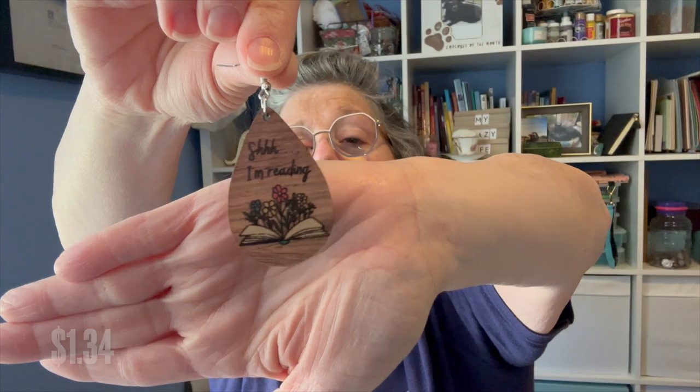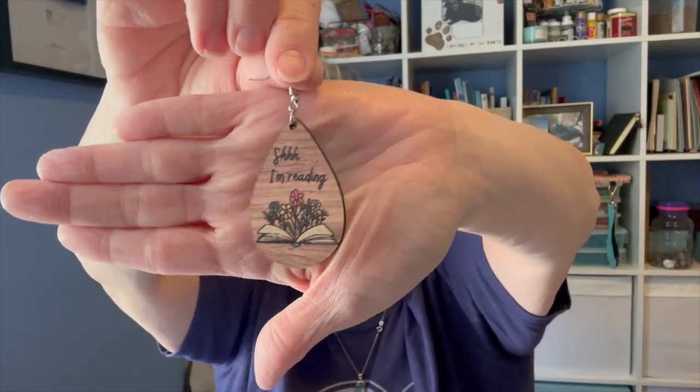At a book festival they were selling earrings for $20 a pair — that was a hard no. I did get her some earrings for back to school though. One pair says 'I'm reading' with a little book and flowers — nice lightweight wood earrings. The second set is a stack of books that says 'read all the books.' If your person doesn't want to wear them as earrings you can turn them into a necklace charm or zipper pull since the hole is already there.